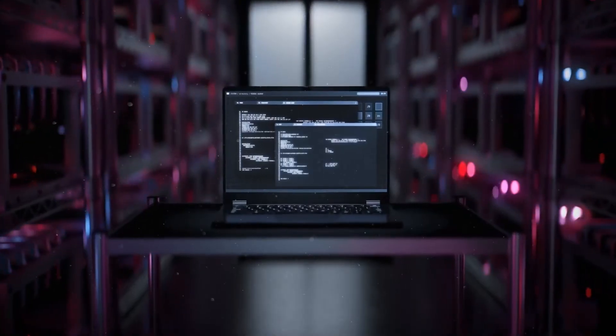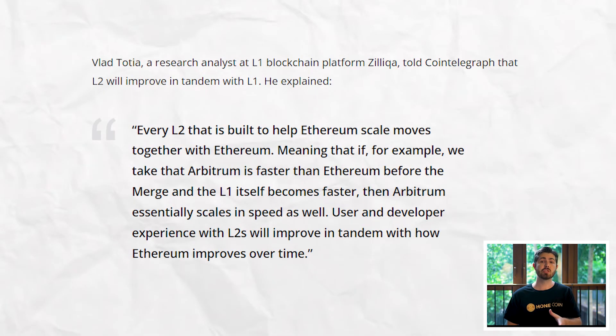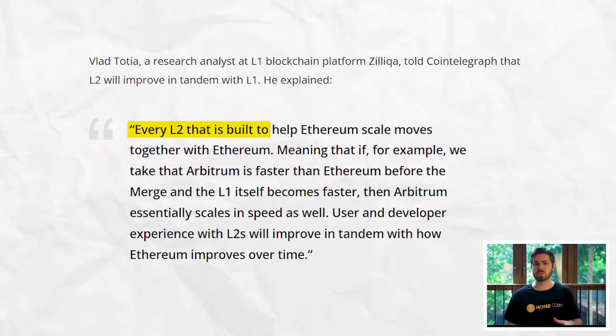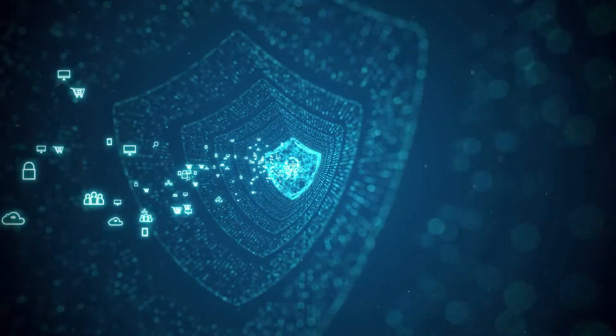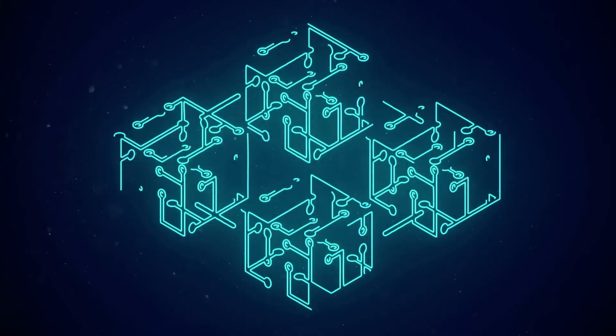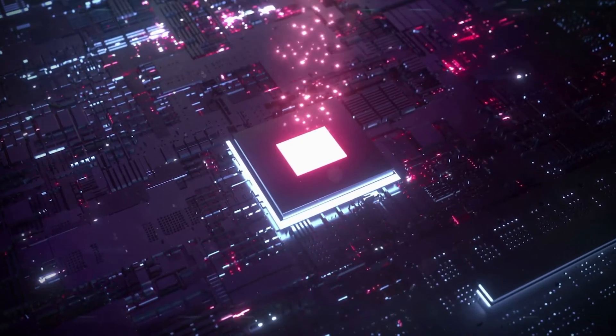Rollups are one of several scaling solutions out there alongside sidechains and state channels. Vlad Tatia, a research analyst at Zilliqa, said that all L2 solutions built to help Ethereum scale would move together with Ethereum. Essentially, if the mainnet becomes faster, then so will ZK and optimistic rollups such as Loopring and Arbitrum. While rollups offer a higher level of security in comparison to other solutions such as sidechains, they also consume more resources on Ethereum, which increases the financial cost to transact on a rollup compared to a sidechain.